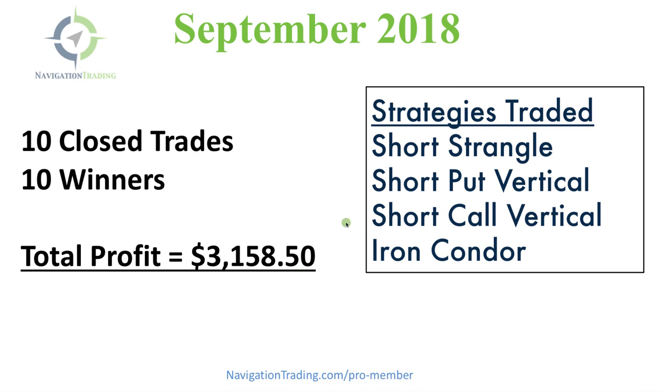We traded four different strategies this month: short strangles, short put vertical, short call verticals, and an iron condor. We didn't trade quite as many strategies this month, in part because the meat of earnings season was over, so we didn't have any earnings-related trades. The key takeaway is that we had short strangles and iron condors, which are delta neutral strategies.